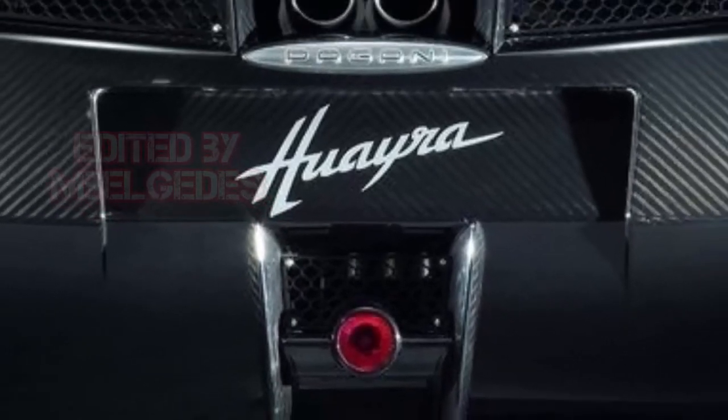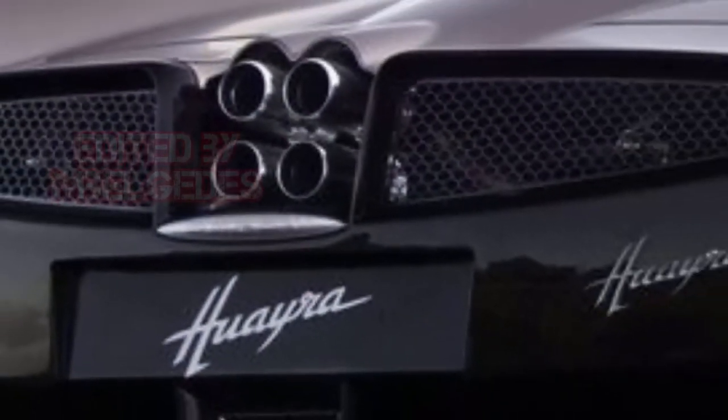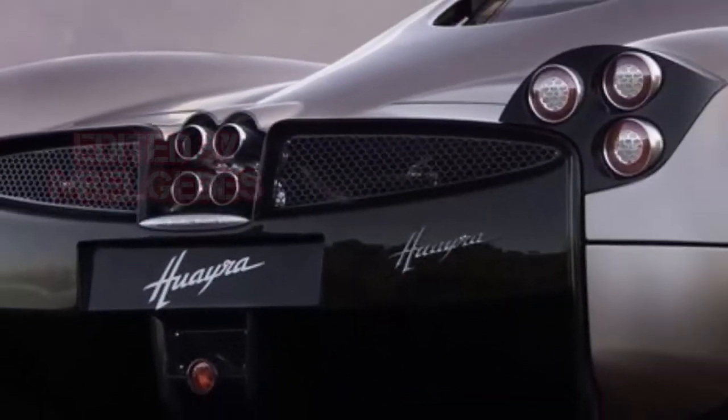Fret not, limited production fans — the Roadster will be just as exclusive as expected. As it happened with the coupe, Pagani will only build 100 units of the Utopia Roadster. Then again, the wind-in-your-hair model will also get its fair share of derivatives, so we'll have plenty of go-fast goodies to discuss.